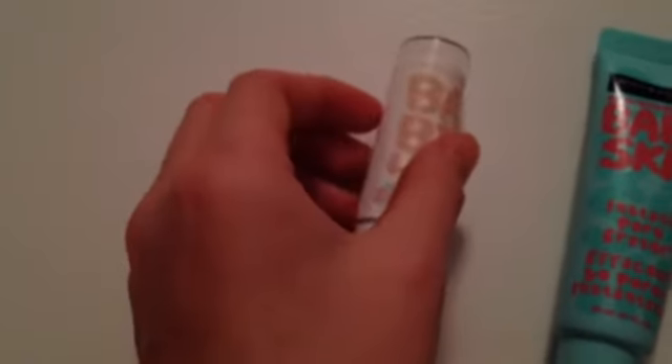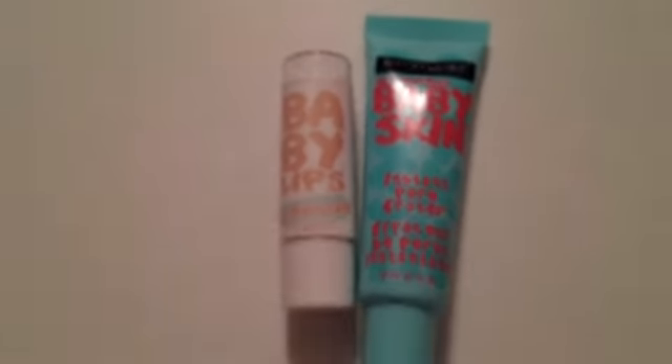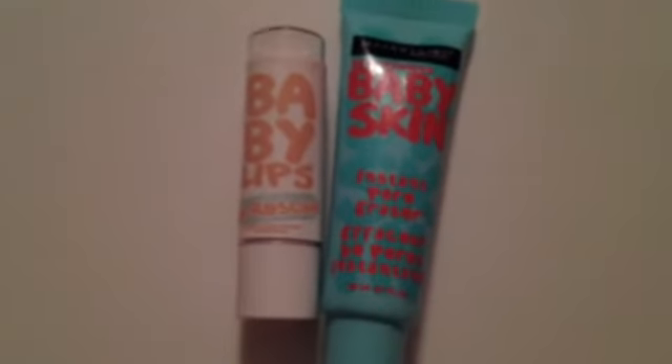I definitely recommend buying these. This is the only version they make of Baby Skin, but there are tons of different scents and colors in the Baby Lips — not just Dr. Rescue, there are regular ones and neon ones too. Comment down below if you've tried the Baby Skin yet, and also your favorite scent of Baby Lips. Thank you guys so much for watching — I hope you try out these products. Make a video response or comment down below if you do. I'll see you guys later, bye!